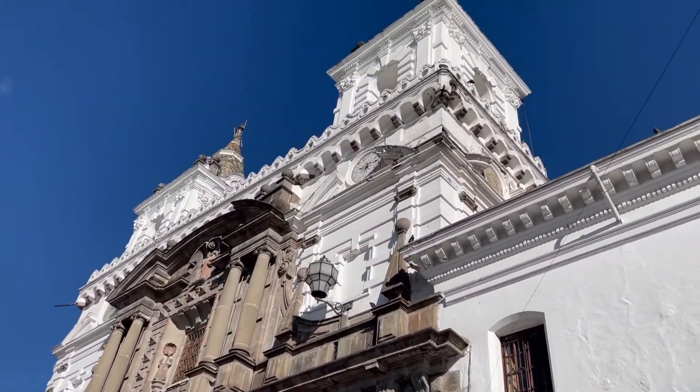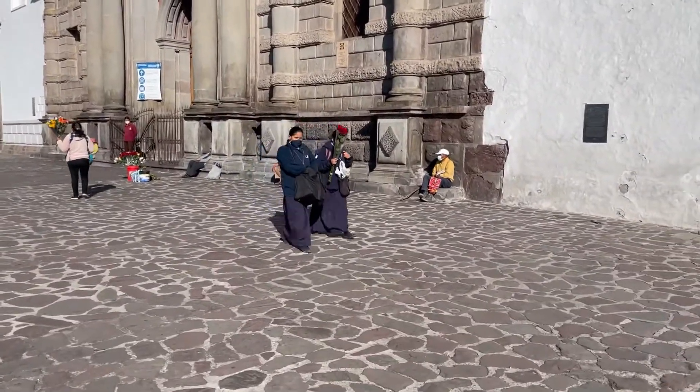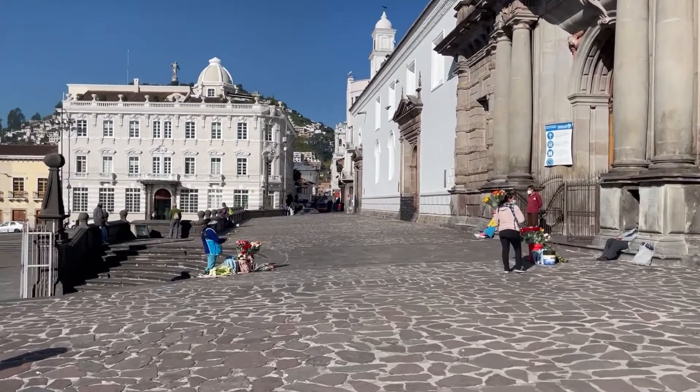And this is just a little tour here of Iglesia San Francisco and Plaza San Francisco — one of the beautiful churches and plazas of the old section, old town of Quito.